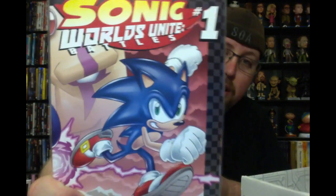Then we have a Sonic number one 'Worlds Unite' comic book, which looks to be a variant cover for the Arcade Block.